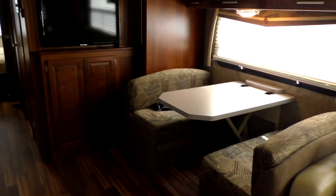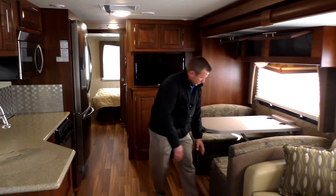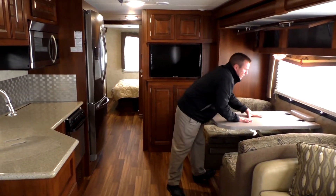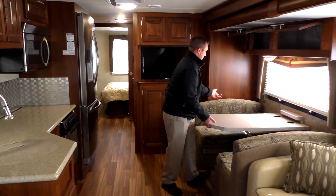You have cup holders in your dinette. This will go down and make a bed, and there's storage underneath. You simply take off the cushions, and it slides up and down on a track — makes it real easy to make a bed. Scoot your cushions together and you have a bed. You also have seat belts on this side.